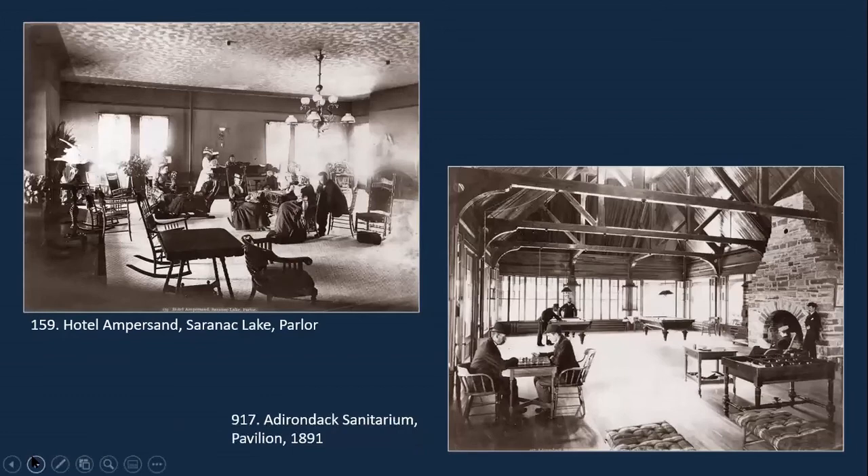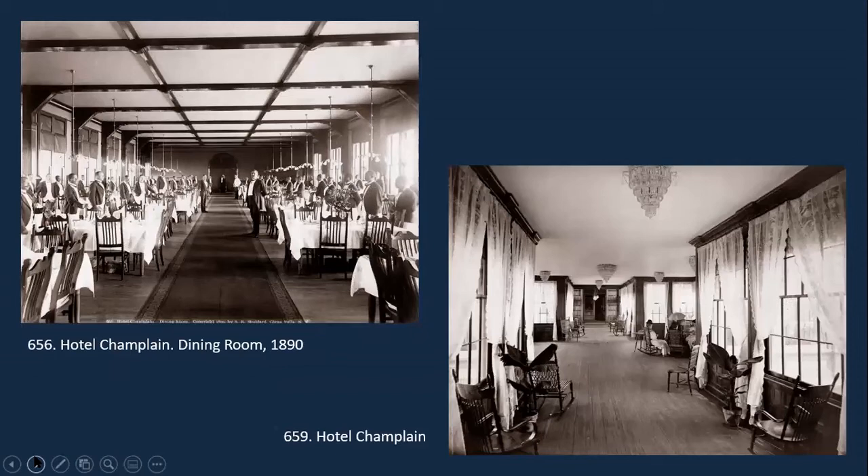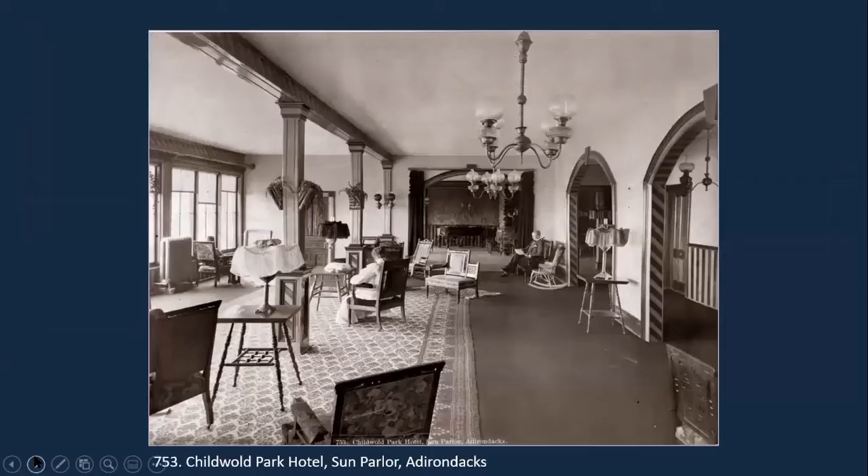Here are a couple more interior views: the parlor at Hotel Ampersand, and a great photograph showing the pavilion at the Adirondack Sanitarium with a game room and great fireplace. And then a couple of photographs at Hotel Champlain — the dining room with the service all lined up by their tables — finishing with the sun parlor at Childwald.